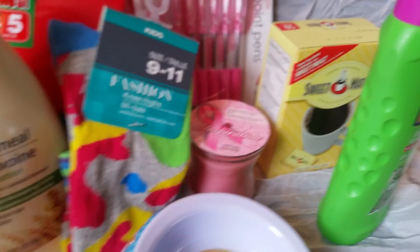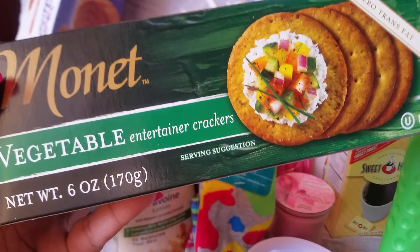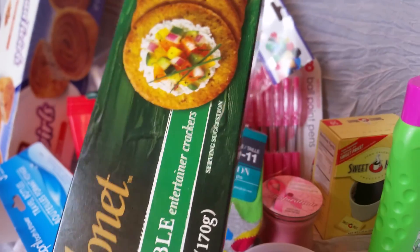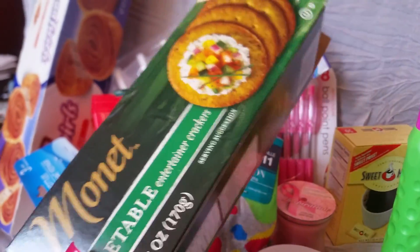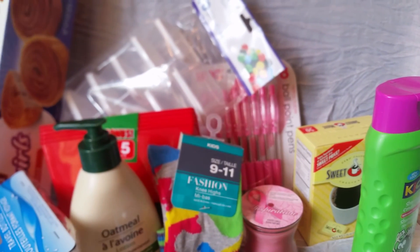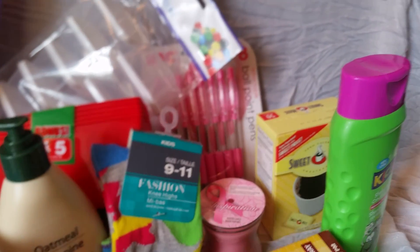I've seen a few people rave about these and I finally found them — they're these vegetable crackers. I've heard a lot of really good things about them and I've never tried them before. There's another flavor I've seen but haven't tried either. I saw these and was like oh, those are those crackers, so I decided to get them. I had a few in the car on the way to the post office and they are actually really good — definitely something I would repurchase. They're huge — like a giant rustic cracker — definitely worth the money.